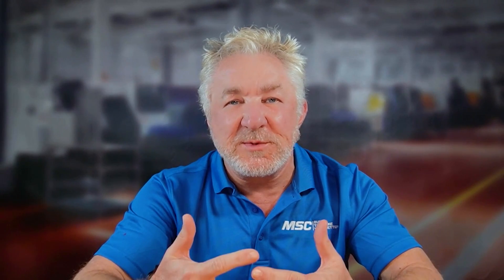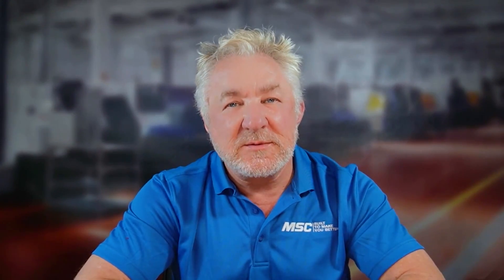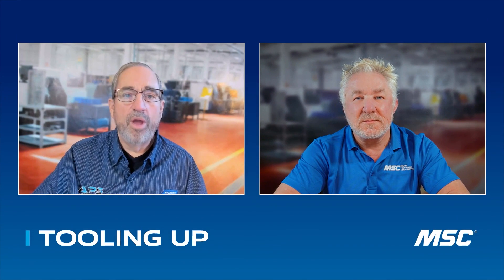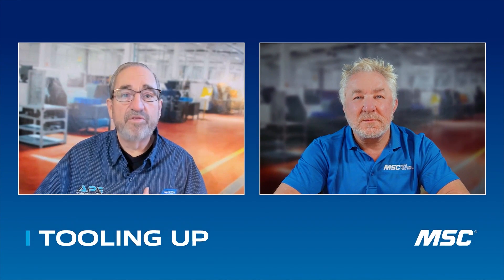So Mike, as we start to wrap up here, I've got one more final question. How do customers engage with you if they have an application they think is right for this? Well, the way we normally recommend is through one of the Norton local reps. Like I said, we've got 150 Norton reps throughout the country, so chances are our Norton rep calls on most of these facilities.